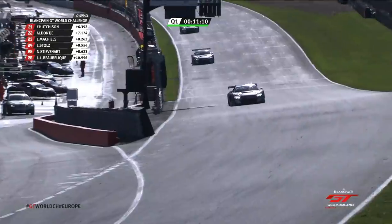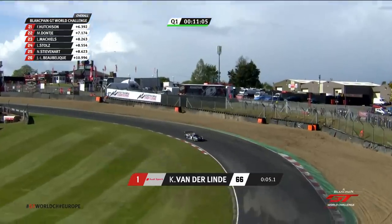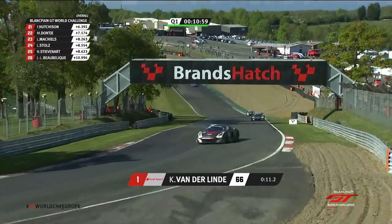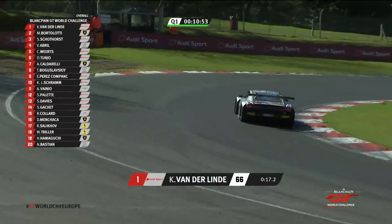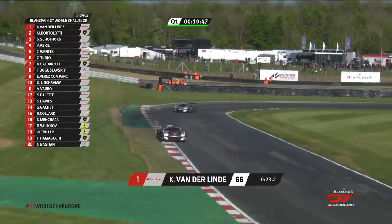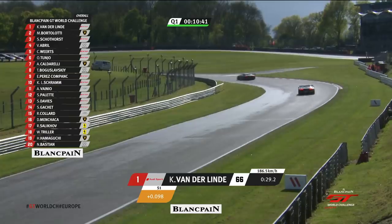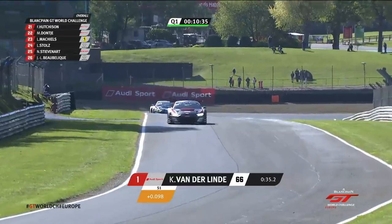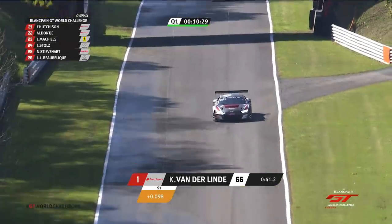From this point onwards, van der Linde is pushing but keeping that little bit back — next time through he will be more committed. He needed to know how it would be on the first flying lap. So van der Linde it is, that's the quickest in the session — Bortolotti, then Stein Scotthorst, Van Stoen Abril, Charles Vierl, and Oskar Tunho sixth. We're almost at the halfway point. This is the time when we need to be looking at sectors. Van der Linde then goes not quite as quickly through sector one as he had previously. If we get no more rain the times are going to get better and better as the session wears on.